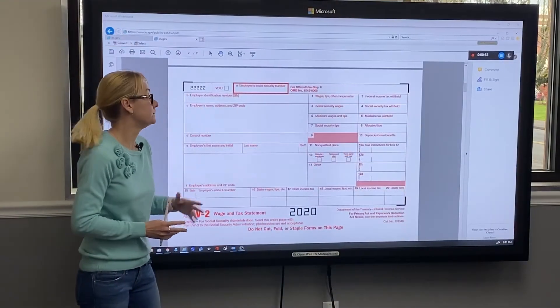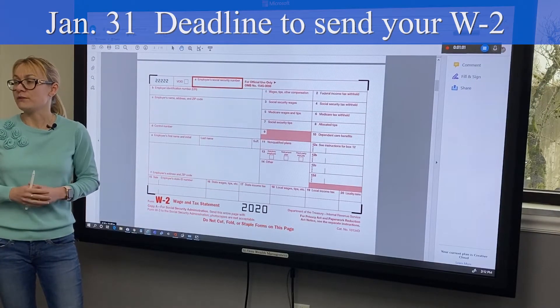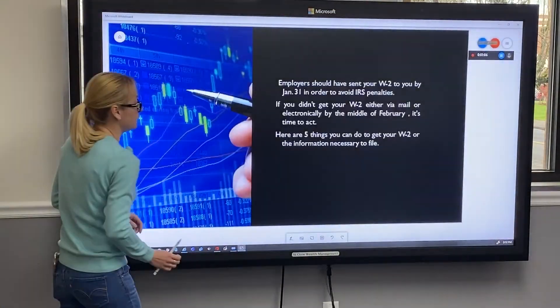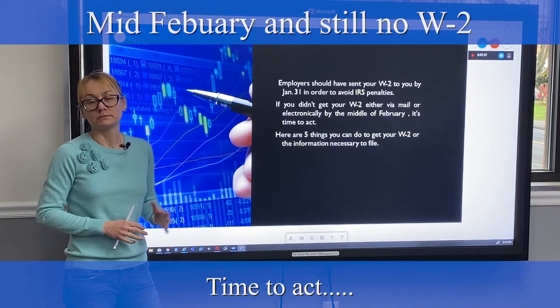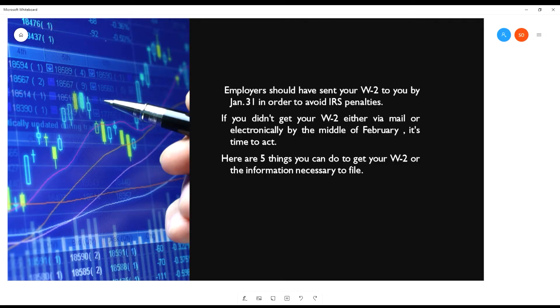The W-2 is the form that you should receive from your employer every year, and the deadline is January 31st for your employer to provide it to you. If you didn't get your W-2 through regular mail, email, or directly at your place of business, here are five things you can do to get your W-2 and the information you need so you're ready to file your taxes.